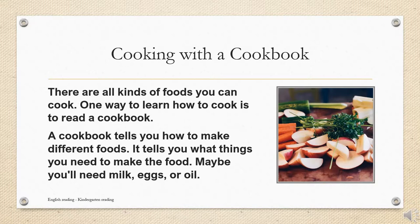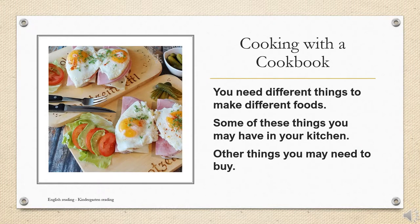Maybe you'll need milk, eggs, or oil. You need different things to make different foods. Some of these things you may have in your kitchen. Other things you may need to buy.